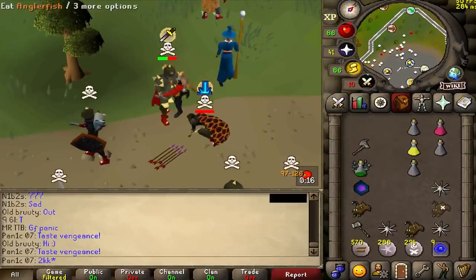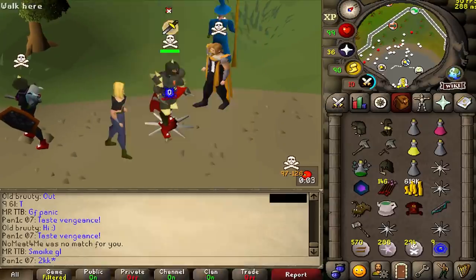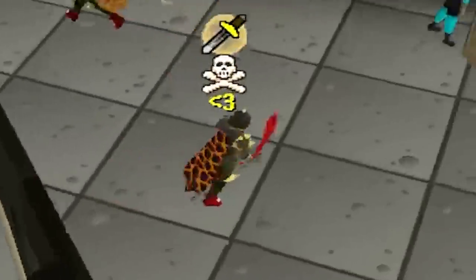Nicely timed fight — we got the Zamorak dhide body as well, which is actually worth quite a bit. Not a stupid amount of money but it adds up, and we get 3.773 mil — the biggest loot of the day so far.